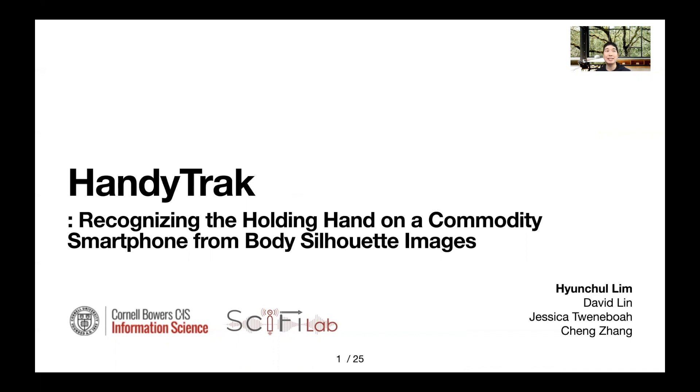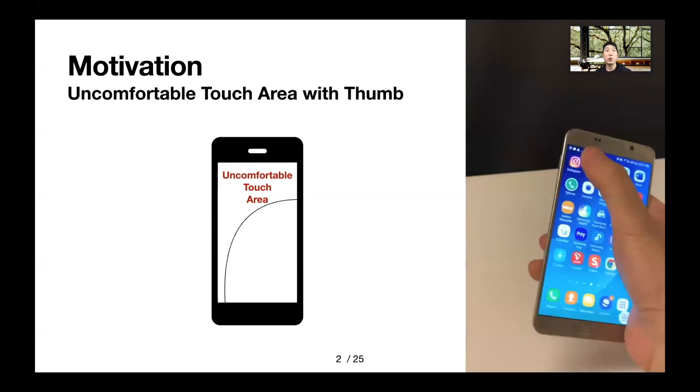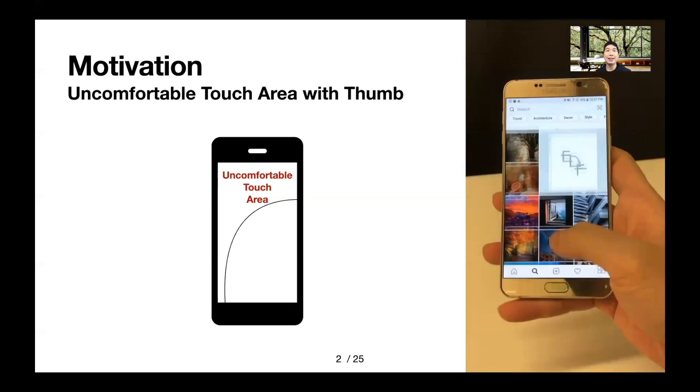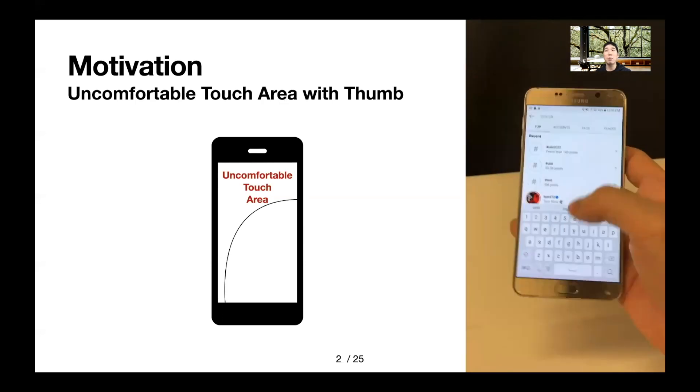Let's start with the motivation for this study. Understanding which hand people hold their smartphone with is increasingly important in mobile user interface design. This is because a user's hand mode has a direct impact on their mobile user experience. For example, when holding smartphones, the thumb cannot be easily stretched to reach a certain part of the mobile screen.